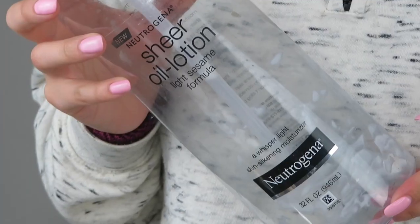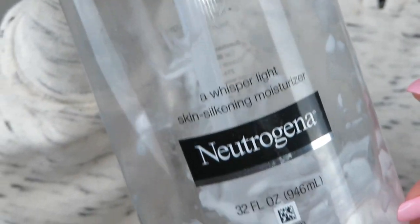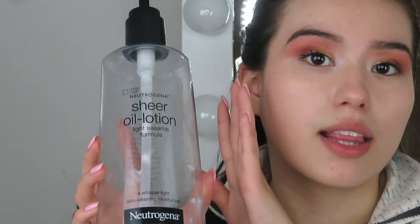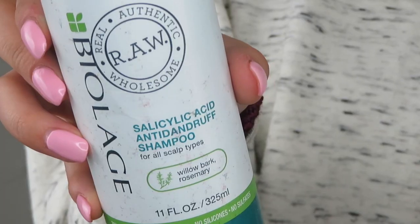Next I have this huge bottle of the Neutrogena Sheer Oil Lotion Light Sesame Formula — a whisper-light skin-silkening moisturizer. It was very moisturizing and sank into the skin very quickly, which I liked. I used it for my whole body. Would I recommend it? Yes. Would I repurchase? Probably not, because I like the Nivea one better — a purple bottle I really stand by. But this Neutrogena lotion isn't bad at all.